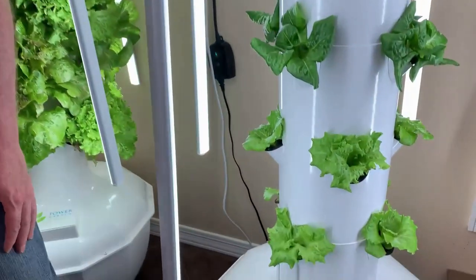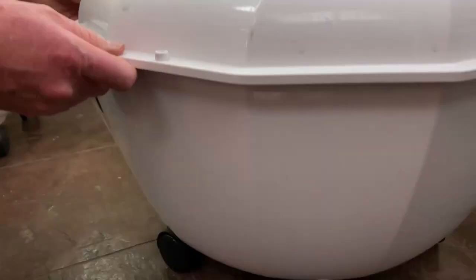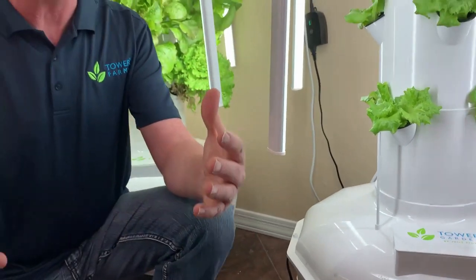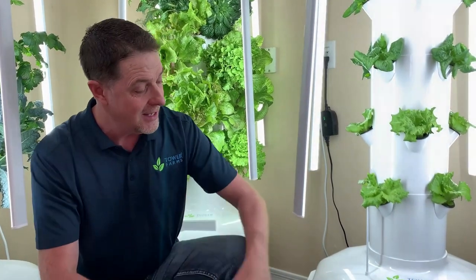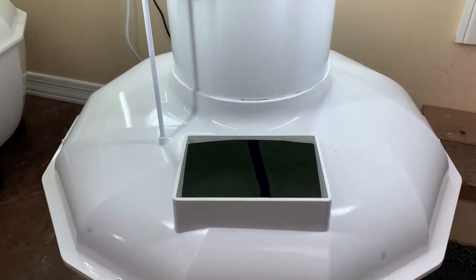Let's take a look at the base — some other really cool features. We have these really cool wheels built right into the Tower Garden. So if you want to roll it from a room next to your kitchen right into your kitchen to do some cooking, you can do that. I love keeping my tower gardens next to the kitchen. And right here is the access port lid to the reservoir.